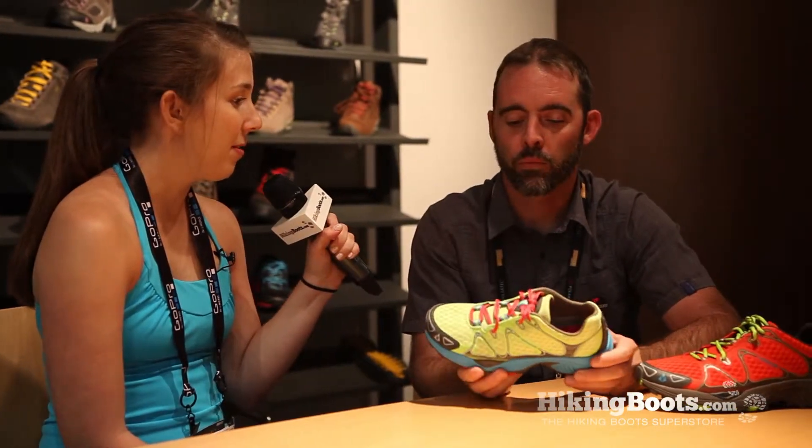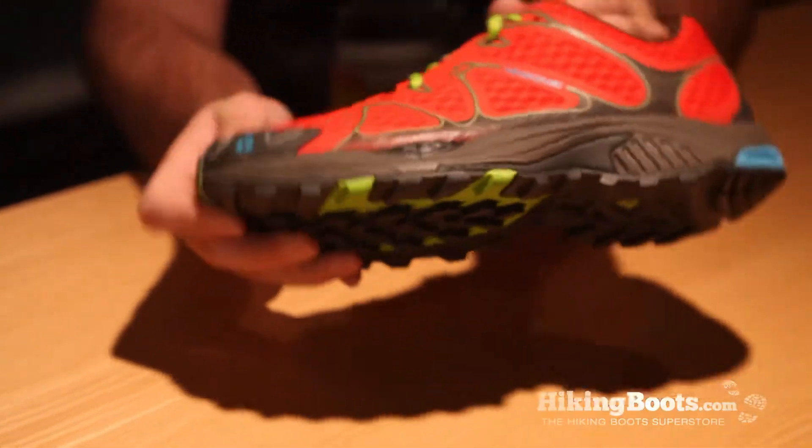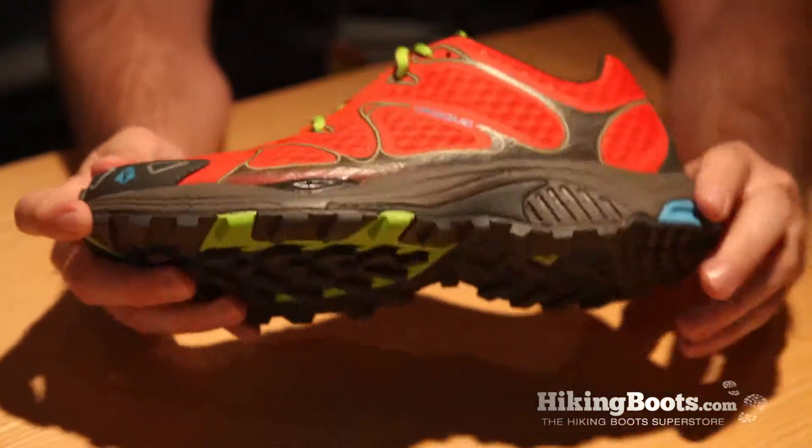And why did VASC go ahead and put the shoe out on the market? We wanted to have a shoe that took some of the elements of minimalism but offered a little bit more cushioning and protection, and there's a runner out there that's running longer distances that actually needs that extra cushioning.